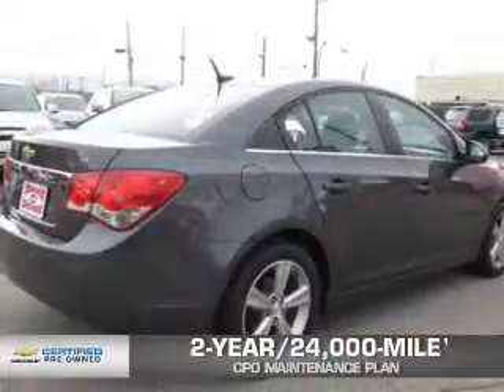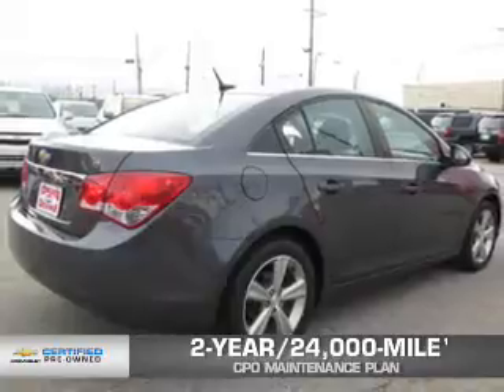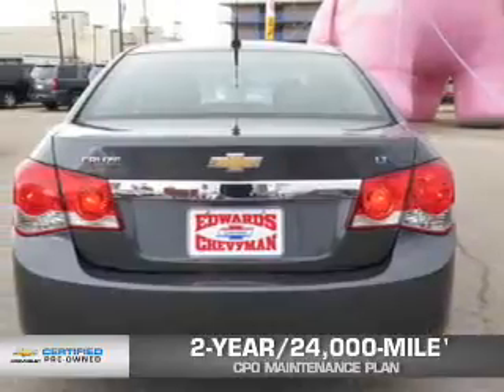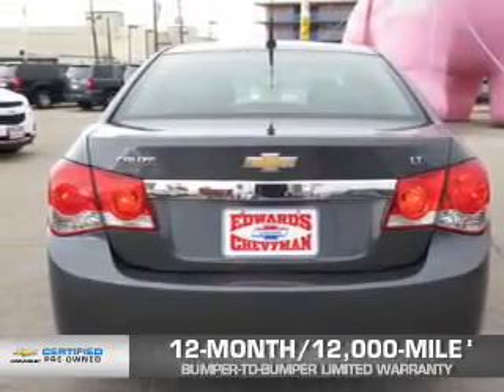Every Chevrolet certified pre-owned vehicle has the value and confidence you need. OwnerCare puts no worries on a whole new level, featuring our exclusive two-year, 24,000-mile CPO scheduled maintenance plan, and a 12-month, 12,000-mile bumper-to-bumper limited warranty with zero deductible.